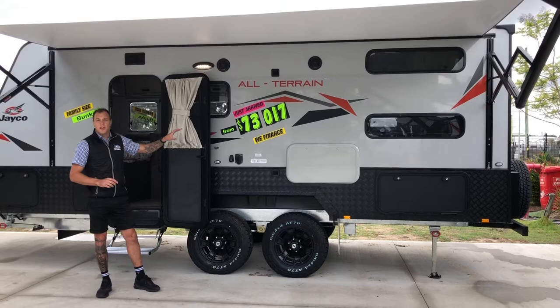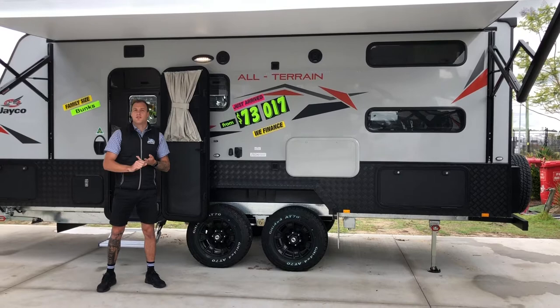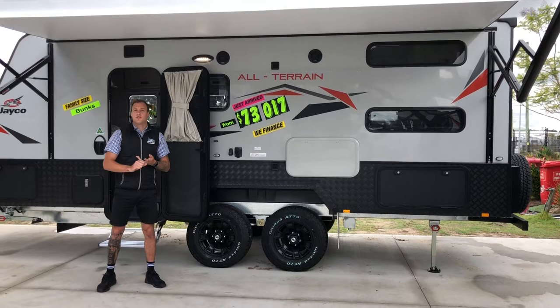All-terrain series standard features include dual solar, dual batteries, lifted suspension, and plenty of storage with a metal checker plate toolbox at the front. Come down to Jayco Newcastle and see the rest of the range we have here.